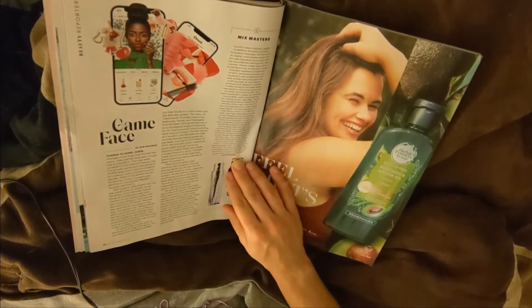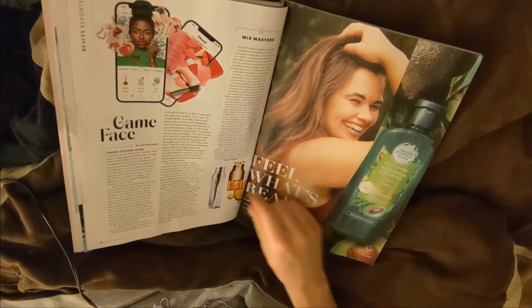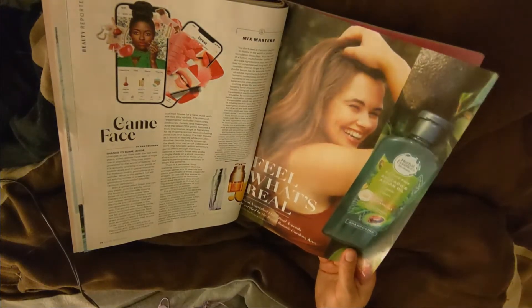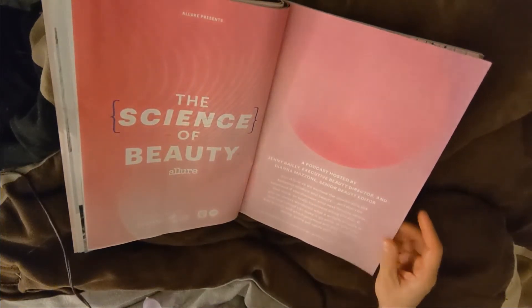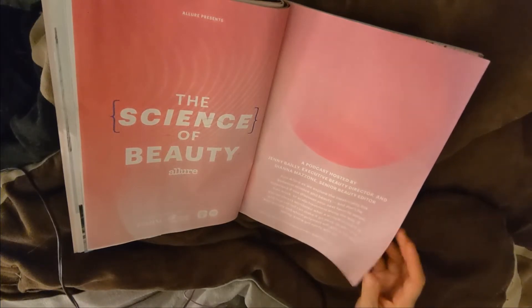Game Face. Avocado and Argan Oil. Science of Beauty podcast hosted by Jenny Bailey, Executive Director.